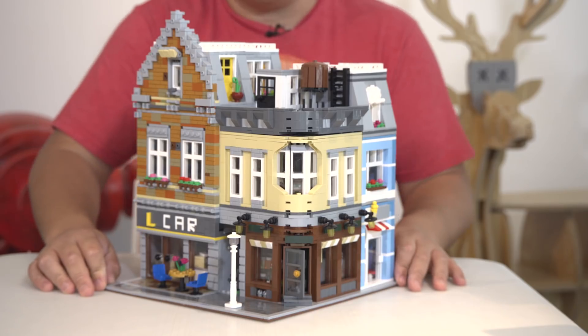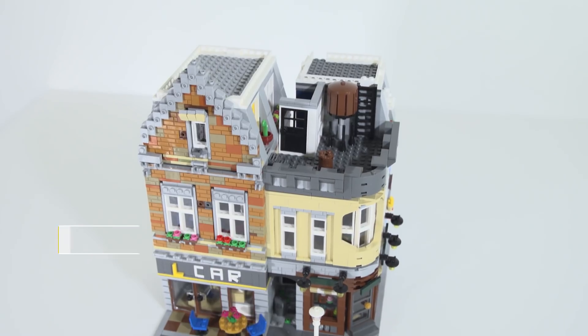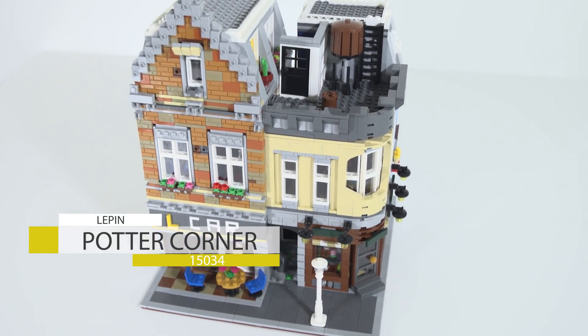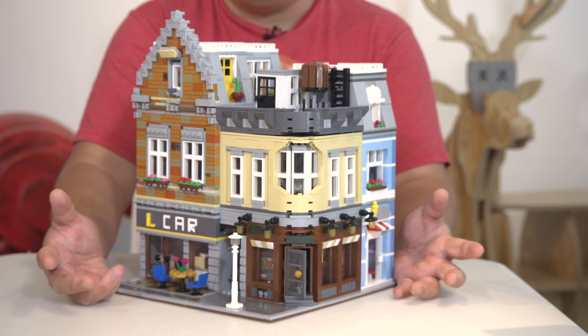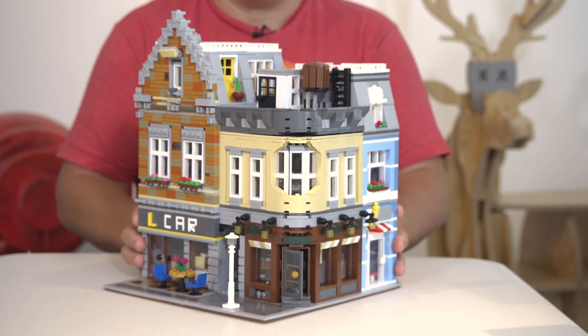Welcome back to Break Me Up Scotty, I'm Scotty, and you're in for a treat today. We're looking at — I have no idea what this is called, there are so many variations and names online. Apparently this is Potter's Corner, like Harry Potter Potter's Corner, or Dream Entrepreneurship Studio. This one is from Lepin — we all hate them, right — but it's fairly new, I think it came out summertime of 2017.